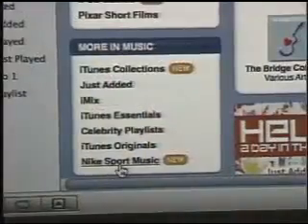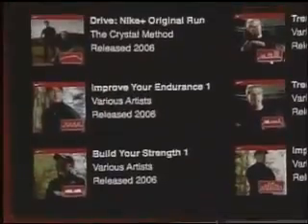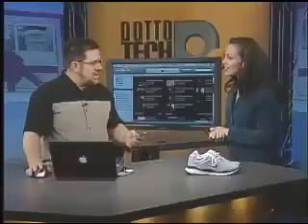On the iTunes site they have a whole selection of sport music available to purchase and download. This takes the concept even further — it includes music specially designed for pace and different types of training, and there's even actual coaching. These workouts are set up so the music is matched to the pace. They take you over the course whether your goal is speed, distance, or gaining endurance. It's a great motivational tool for people who don't know where to start with fitness. Every time your foot hits the ground, information transfers into your Nano.